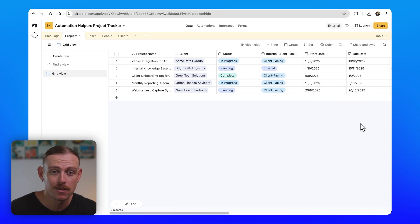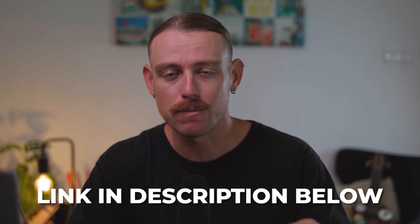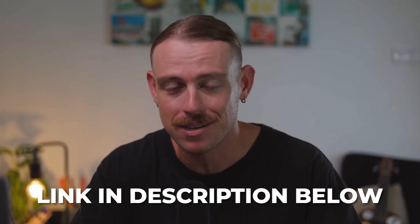Then my operations team can jump into Toggle Track, or if I've connected my Toggle Track time tracking to another platform like QuickBooks, I get paid for the hours I've worked. I've made sure to leave a link in the description so you can learn more about Toggle Track's Chrome extension. But let's take a look at how time tracking works within the platform.